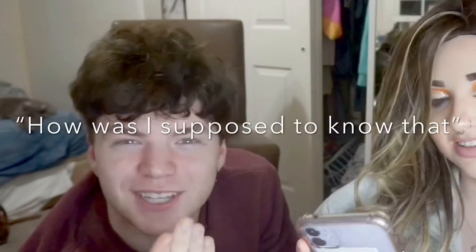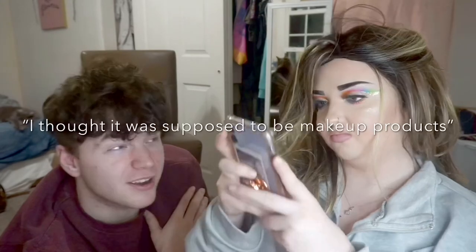I've never had it done. I heard it feels weird. How was I supposed to know that? You're not supposed to know any of these, but now you know. I don't know what it's called, but that's what it is. I thought they were supposed to be makeup products.